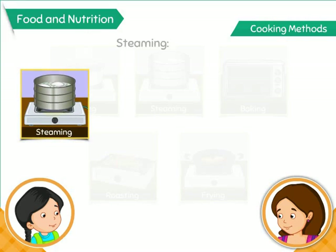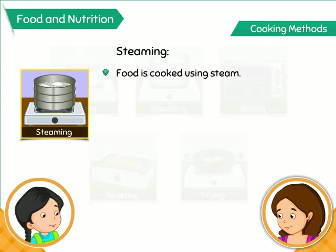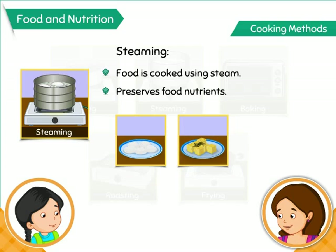In steaming, food is cooked with the help of steam formed by boiling water. This method preserves nutrients and is considered a healthy way of cooking food. Idli and dhokla are prepared using this method.